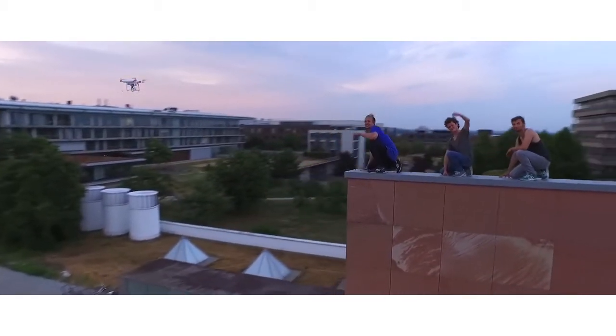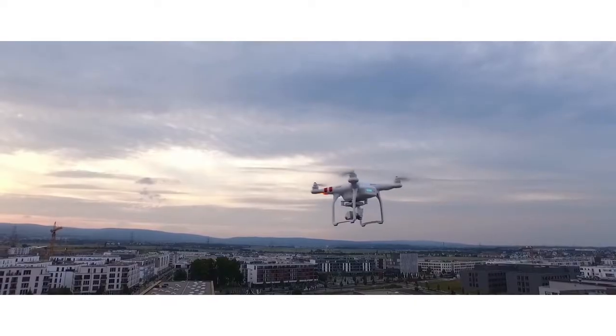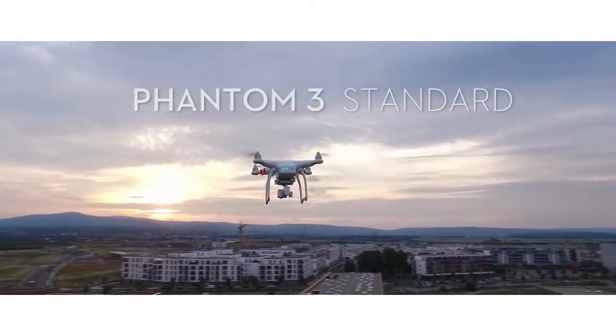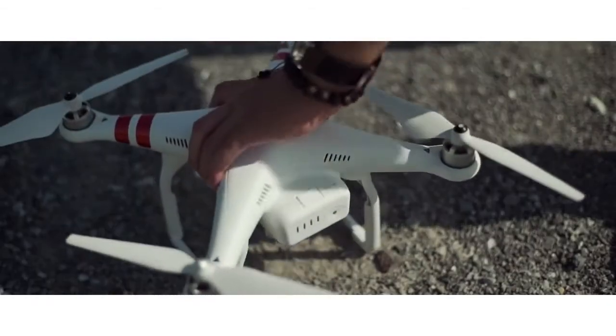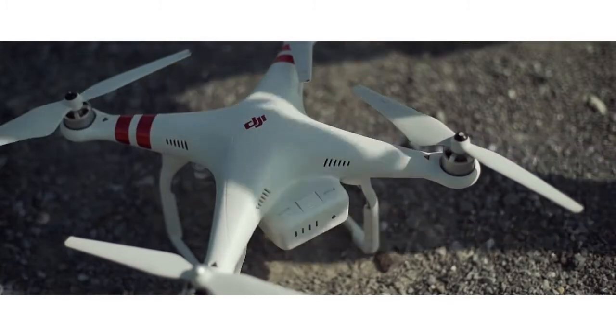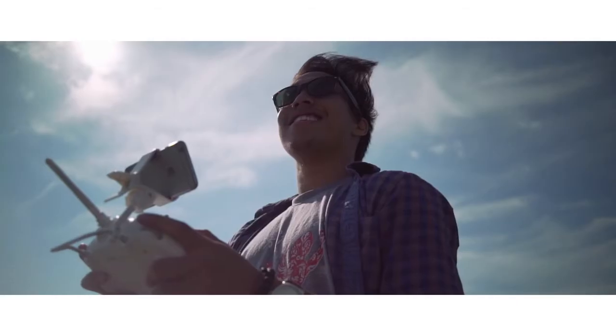To the top of the bucket list. We're always looking for ways to enable that. The Phantom 3 Standard is a flying camera that matches your lifestyle. It's a fully integrated, user-friendly quadcopter and is ready to fly right out of the box.